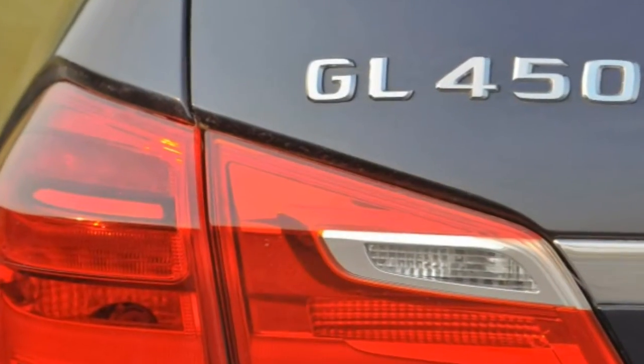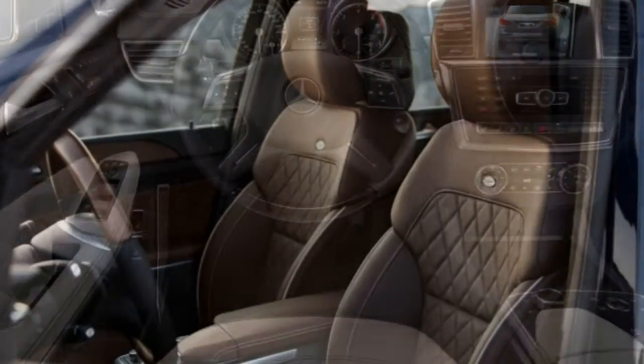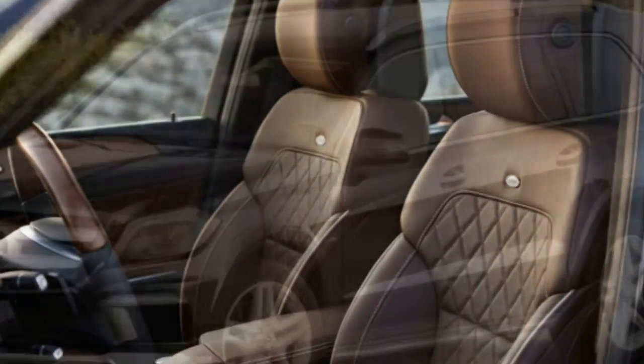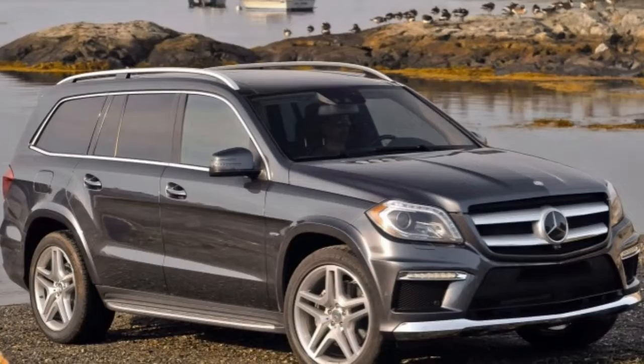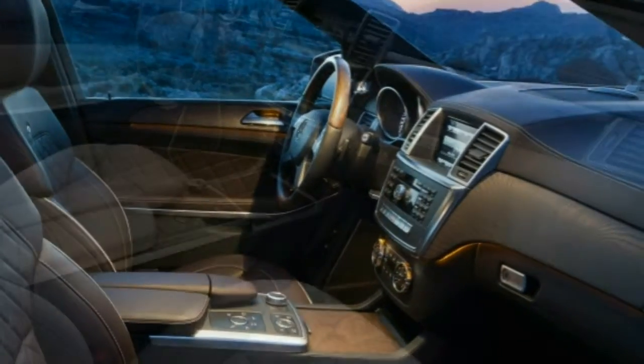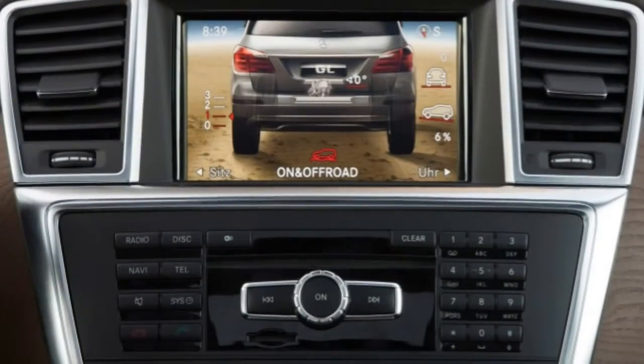Inside, the standard features list continues with dual-zone automatic climate control, MB-Tex premium vinyl upholstery, heated 8-way power front seats with 4-way lumbar adjustment, a power-folding third-row seat, a rear cargo area cover, and a leather-wrapped tilt-and-telescoping steering wheel with genuine wood interior trim.